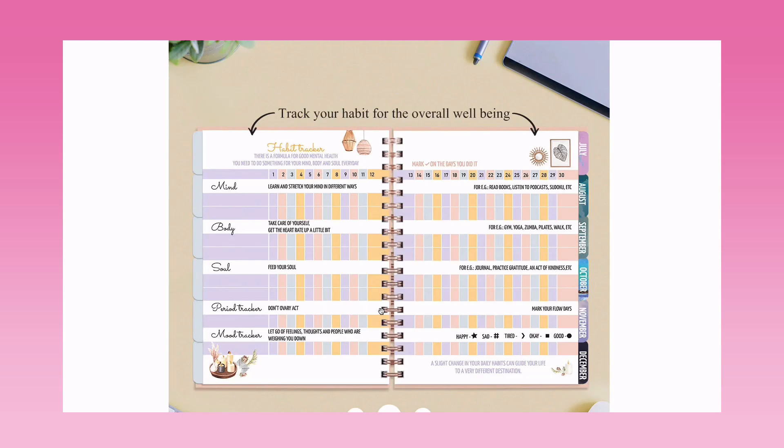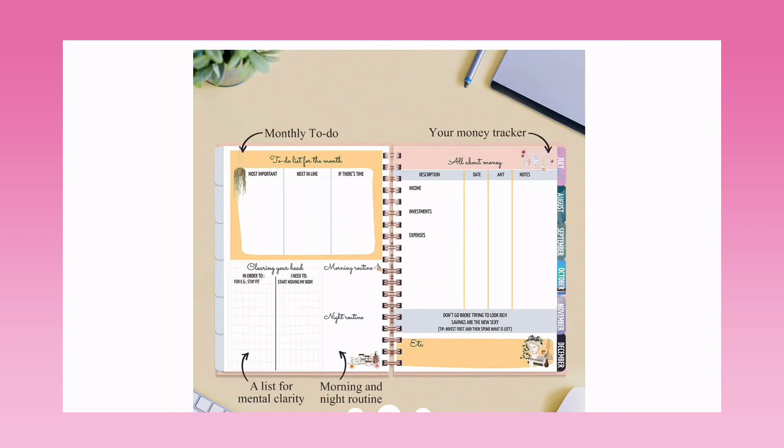For the soul, you can do journaling, practice gratitude, or perform an act of kindness. There's also a period tracker to mark your flow days, and a mood tracker — let go of feelings, thoughts, and people weighing you down. In one single page you can track mind, body, soul habits, periods, and mood. There's also a motivating quote at the bottom: 'A slight change in your daily habits can guide your life to a very different destination.'